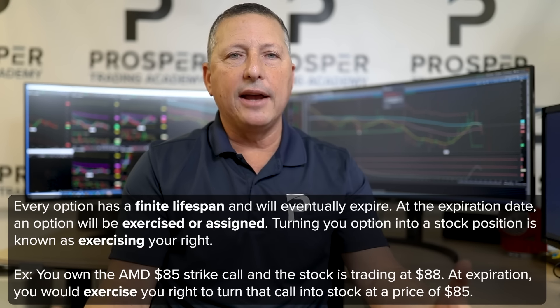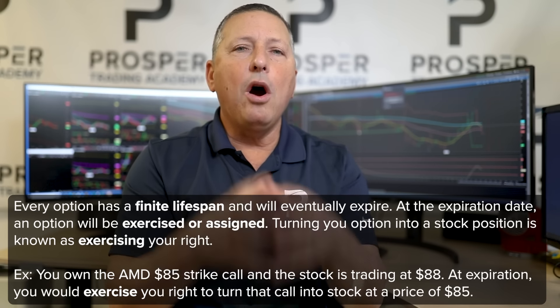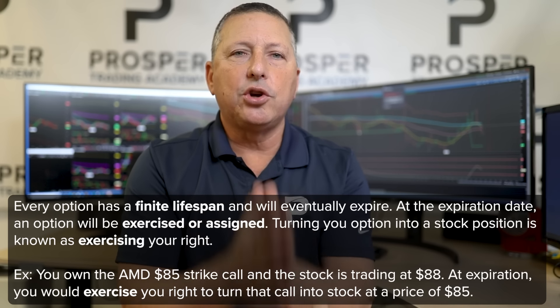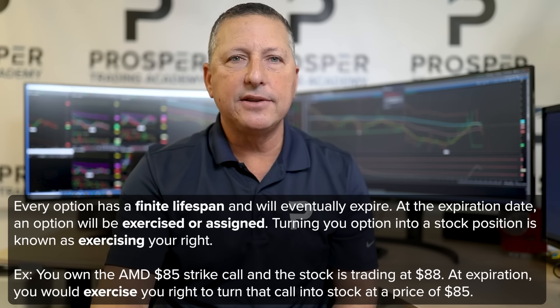Every option has a finite lifespan — an expiration. That expiration could be a day out, which daily options are so commonplace right now, or a week, a month, or even three years out. But every option does have a finite lifespan. When we get to that expiration — the end of that lifespan — that is what's known as exercise and assignment. If you own a call option or a put option, that gives you the right to turn that option into a stock position. That is what's known as exercising your right.